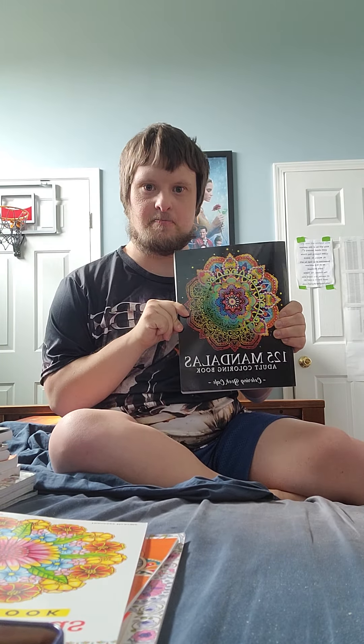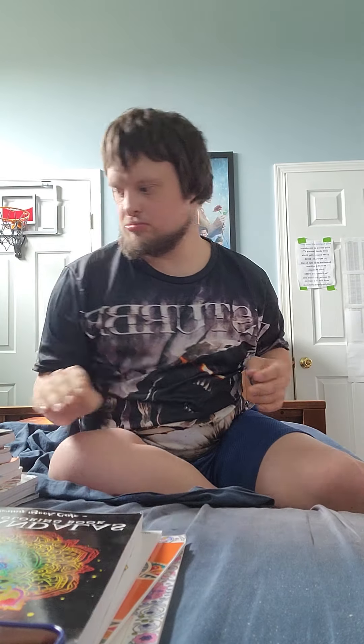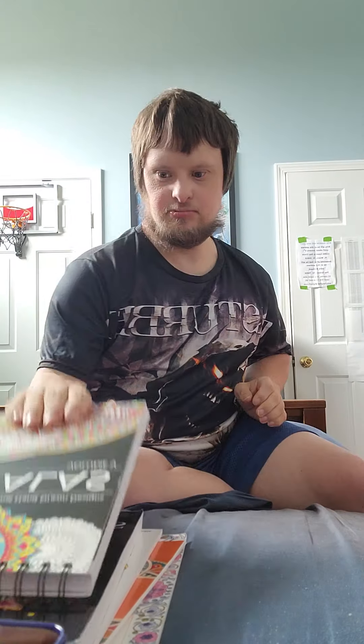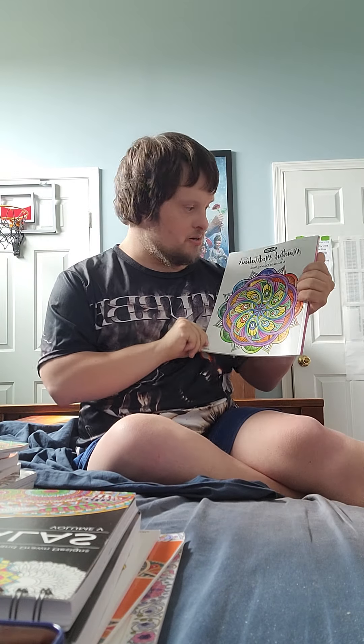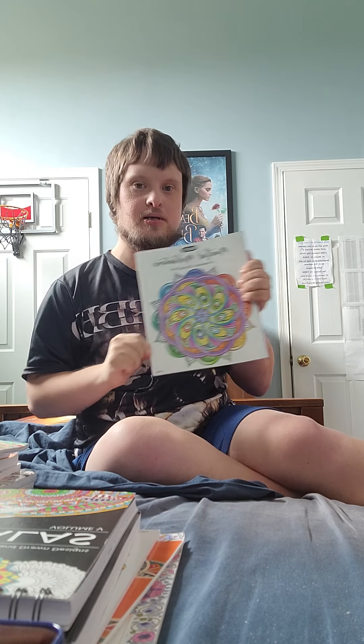This one is '125 Mandalas' from the Colorat series. And here's volume 5 of the Mandalas series. And this one is a Mindful Meditation and Mandala coloring book.